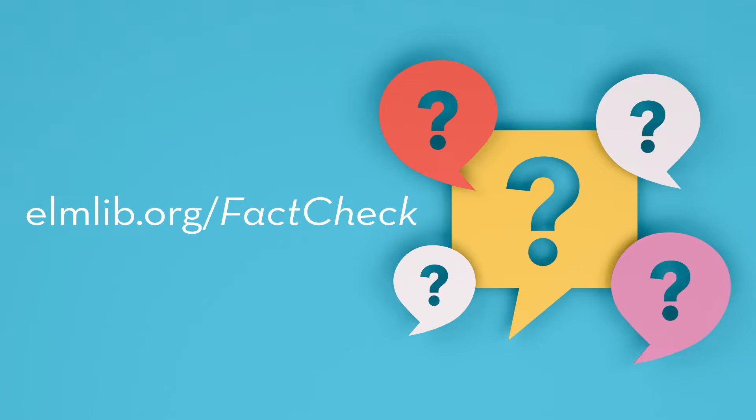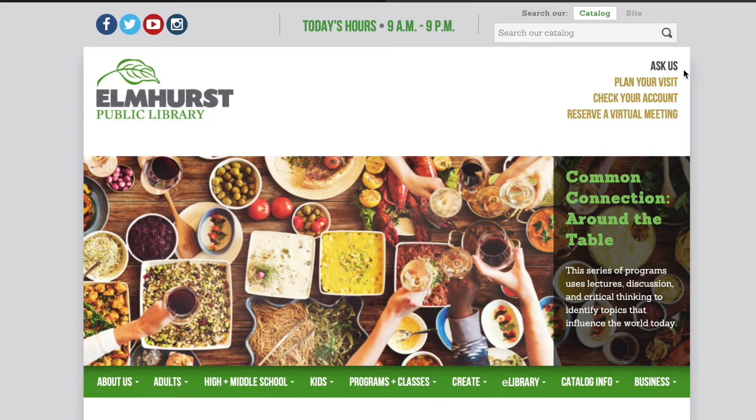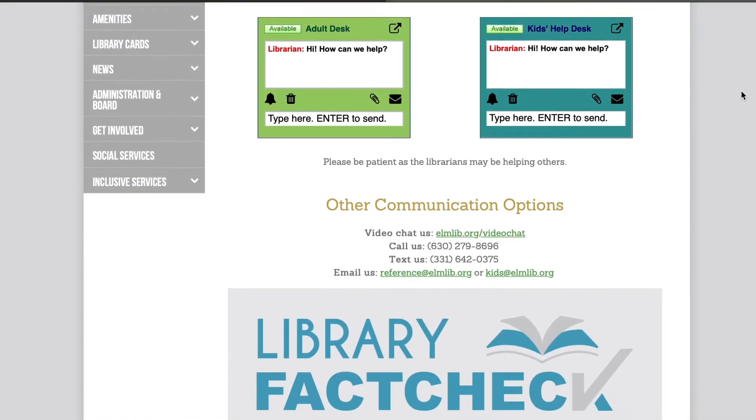Access the form by visiting elmlib.org/factcheck, or by clicking the Ask Us link at the top of our home page and then scrolling down to the Library Fact Check logo.